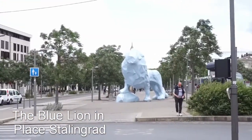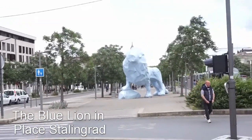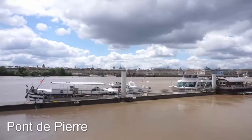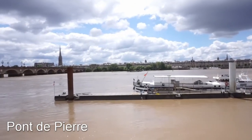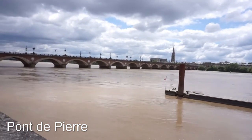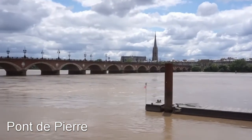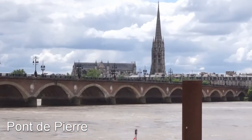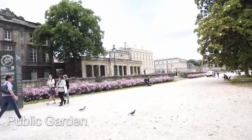Now that we are on the other side of the Garonne, we can also take a picture with the Blue Lion at Place Stalingrad. The Pont de Pierre was built during Napoleon's time in the 1800s — it was the only bridge that connected the two sides of the river in those times. It also makes a beautiful postcard with La Flèche de Saint-Michel in the background.